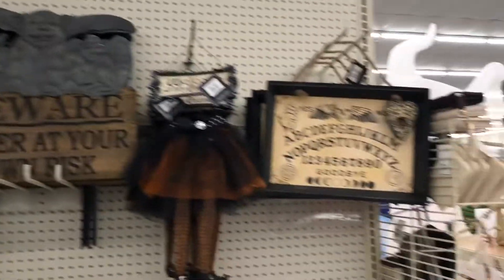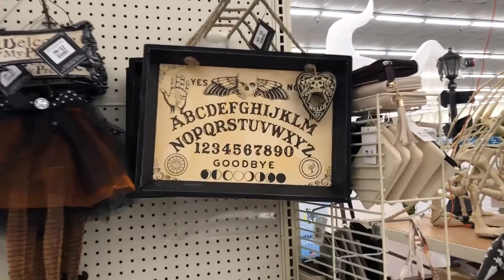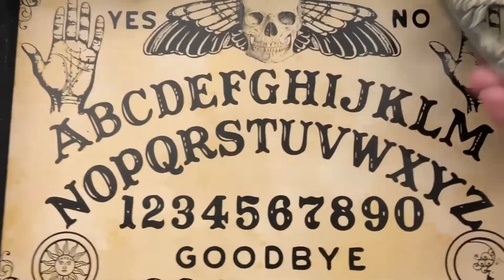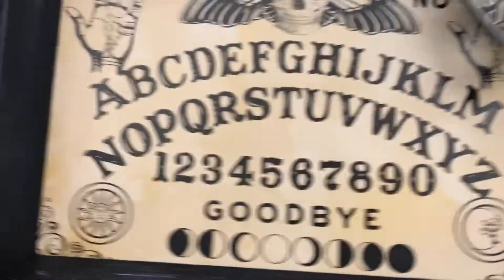Oh, check out the Ouija board - that is so cool! Wow, it's actually a tray, but that's cool.